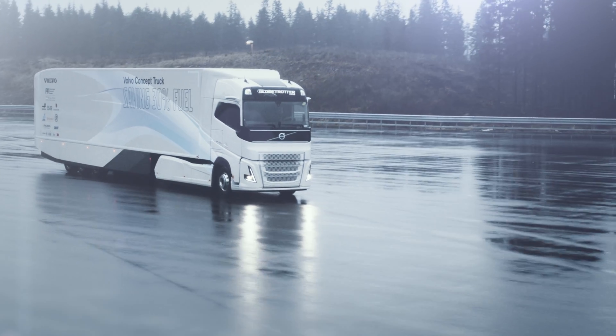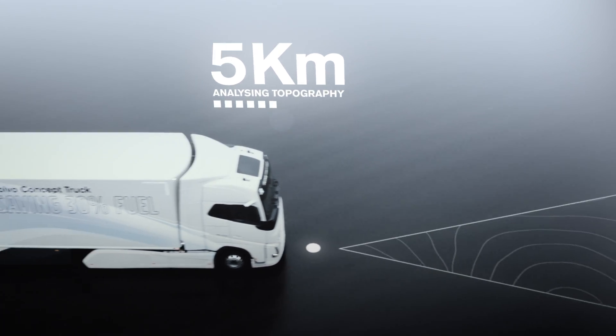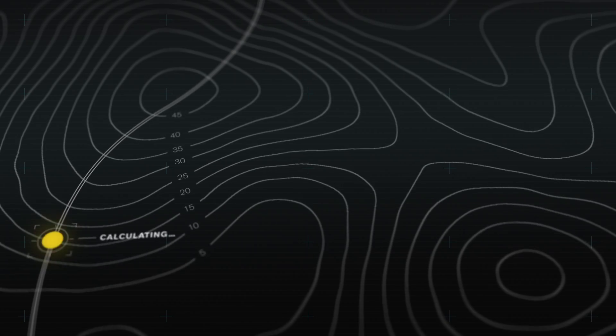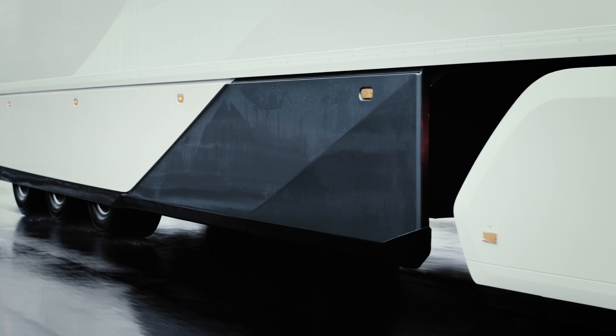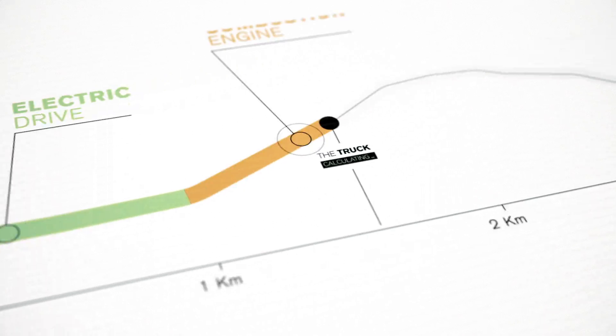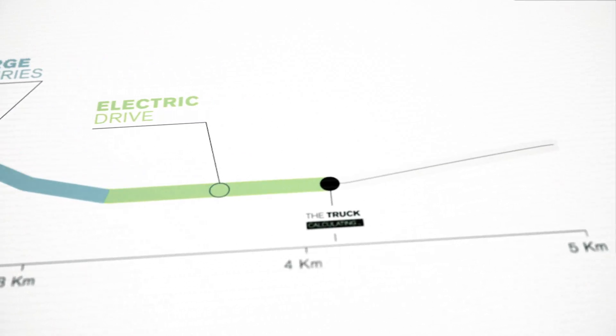An enhanced version of Volvo Trucks' I-See system can predict the road ahead as far as 5 km. By using information from the GPS, topographic data, and expected speed, the system calculates the most efficient use of both the diesel engine and the electric motor, as well as when to charge or use the recovered energy.